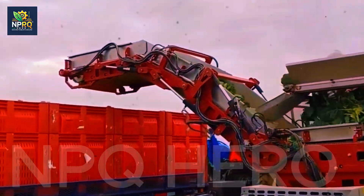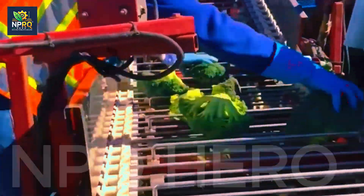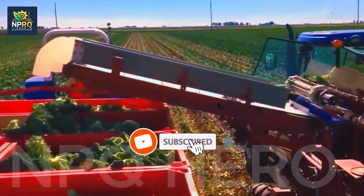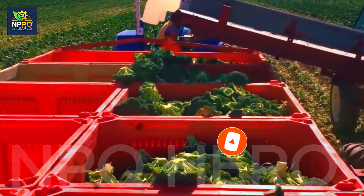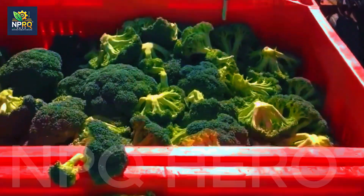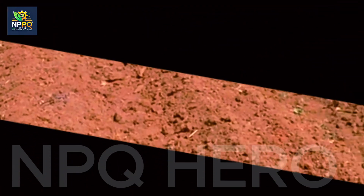The time to harvest broccoli is when you see large, firm, deep green heads, usually around 75 to 90 days after sowing. Use a sharp knife to cut the head, leaving about 10 to 15 centimeters of stem. To preserve its freshness, harvest in the early morning or cool afternoon. After harvesting, wash the broccoli and store it at a temperature of 1 to 2 degrees Celsius. You can use plastic bags or airtight containers to keep the broccoli fresh, vibrant in color, and high in quality for 1 to 2 weeks.